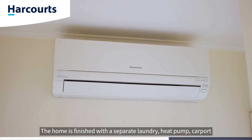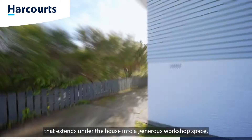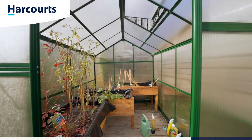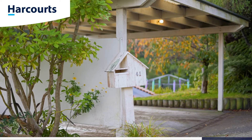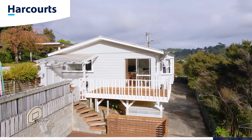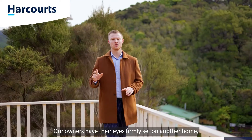The home is finished with a separate laundry, heat pump, carport, and a large external access garage that extends under the house into a generous workshop space — perfect for your projects.